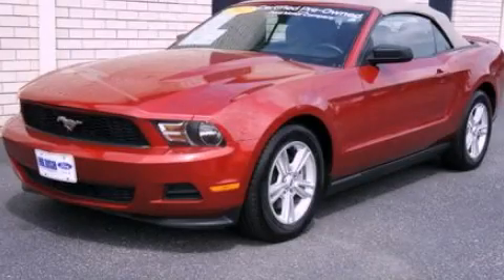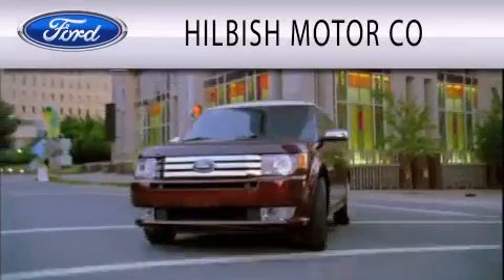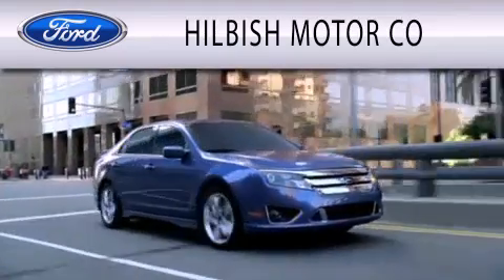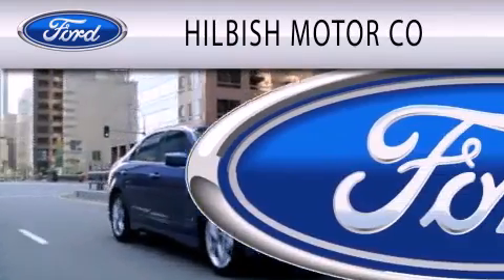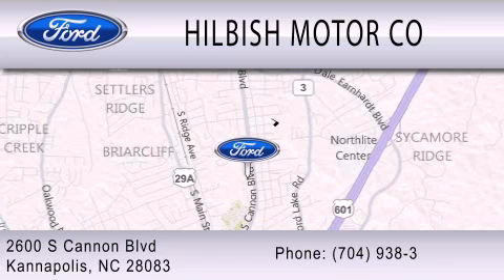Please call today to reserve this vehicle for a test drive. Hilbish Motor Company is dedicated to doing everything possible to ensure that the experience you have selecting your vehicle is as pleasant as possible. We are located at 2600 South Cannon Blvd in Kannapolis.